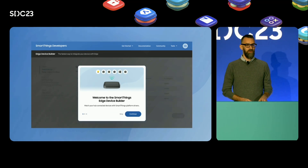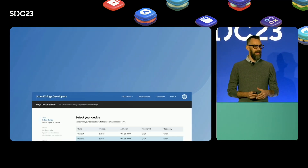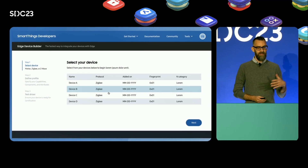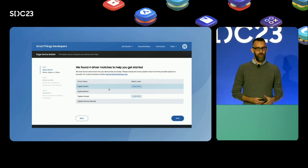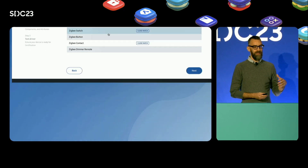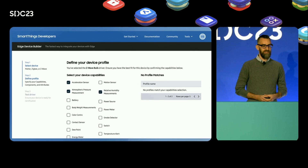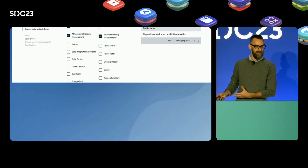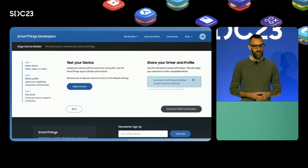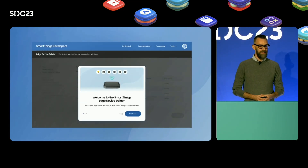The edge driver builder works by collecting key information from your connected devices and matching them with our platform drivers. Once you connect your devices, we will help you identify the best Lua driver and device profile for your product. Using the edge driver builder, you can apply the changes to your own device or create a shareable link that your colleagues can use to easily apply the same configuration to their own devices. Once you are ready to submit for Works with SmartThings certification, the edge driver builder can send your configuration directly to the certification console, making it easier than ever before.